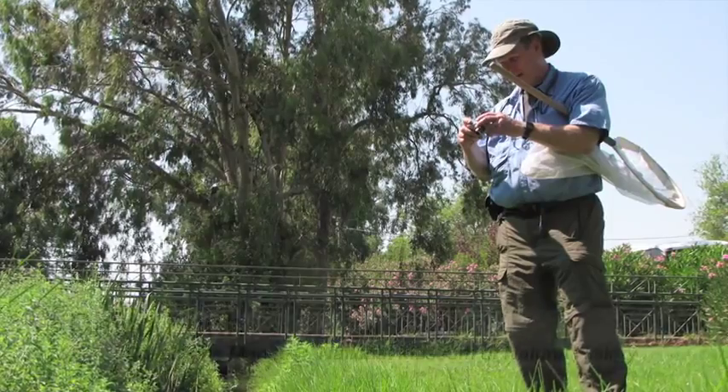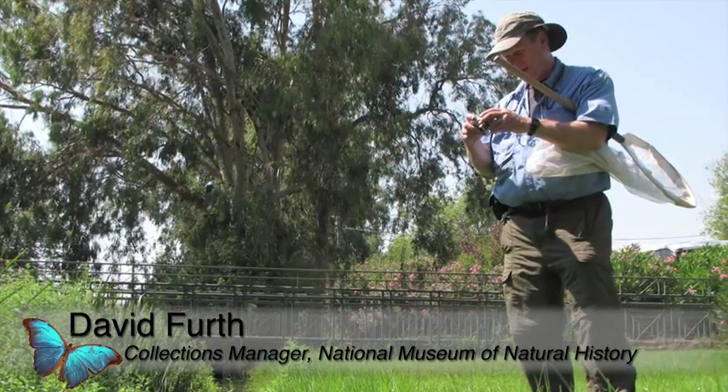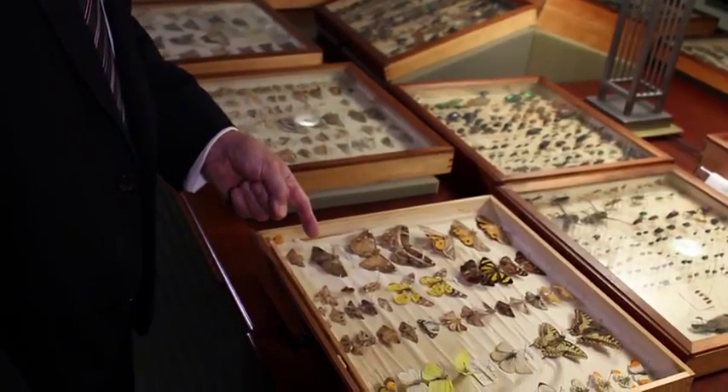He was not a rich person. He didn't come from the aristocracy like Darwin. He collected critters for a living and sold them to museums and scientists. He kept the best specimens for himself.